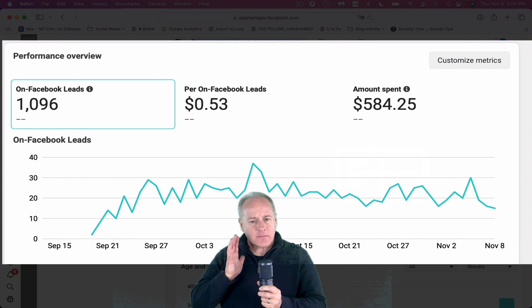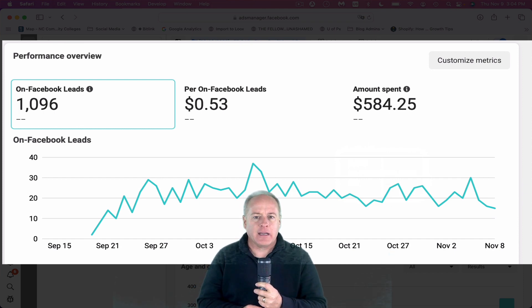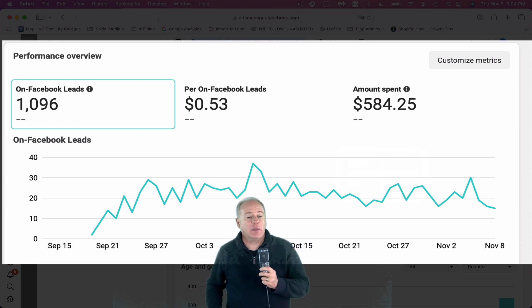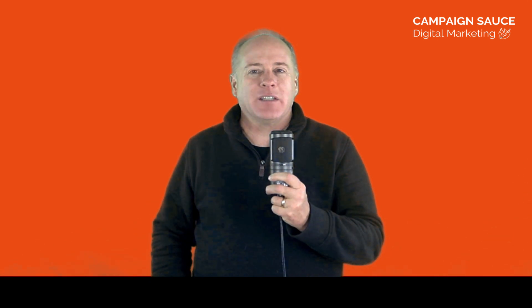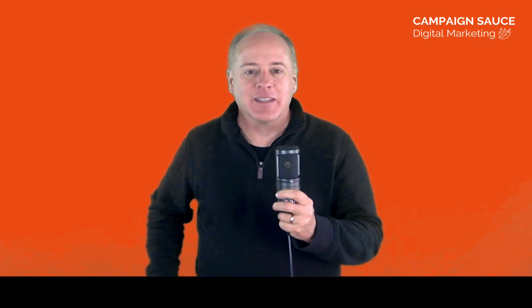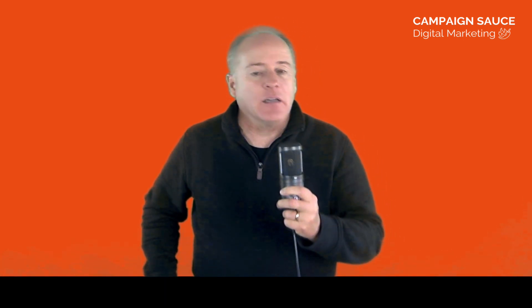You might be wondering what kind of market this is — 53 cents per lead is pretty remarkable. This is a direct-to-consumer ecommerce store. I've also run campaigns for business-to-business clients where leads were running about $3 to $4 per lead with an ad budget of around $15 to $20 a day. When I've run ads for my own marketing business, a much more competitive market, leads can be anywhere from $10 to $14, $25, $30, even $50 per lead. It really depends on what market you're in.